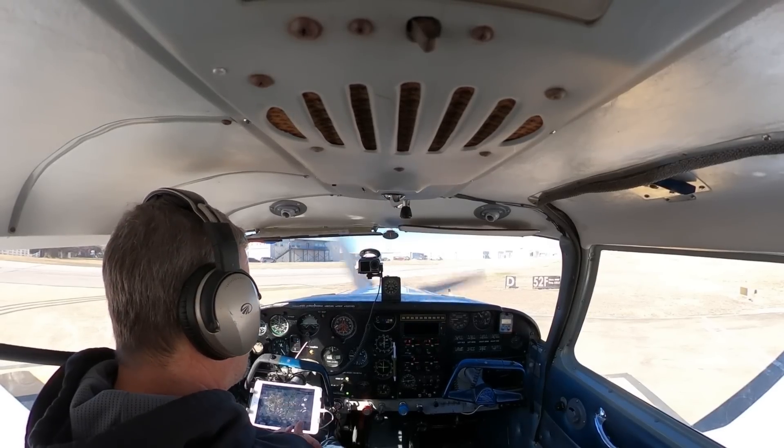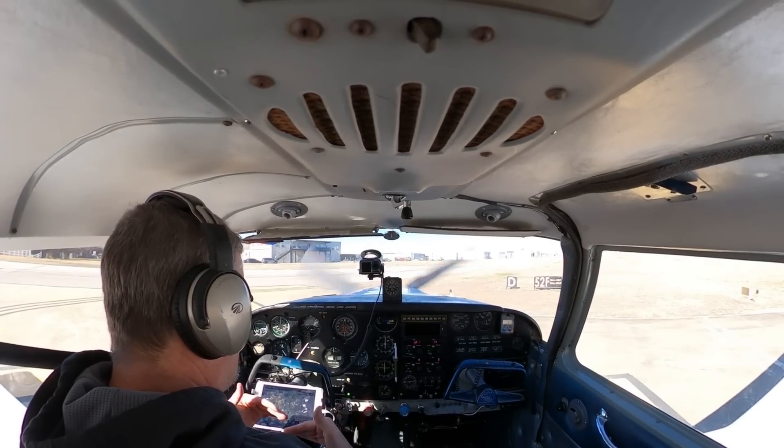For takeoff and landing, you always want the propeller to be at the lowest pitch possible. And then when you're in flight, you start dialing it down because it's easier on the ears.